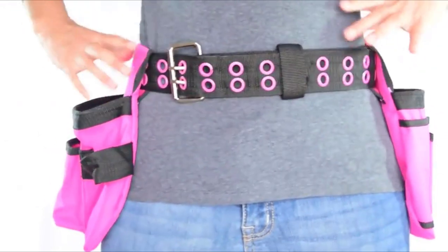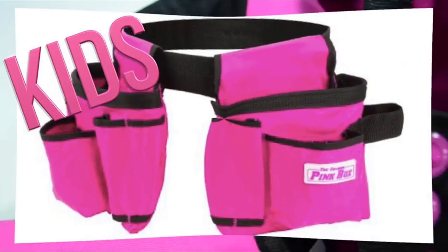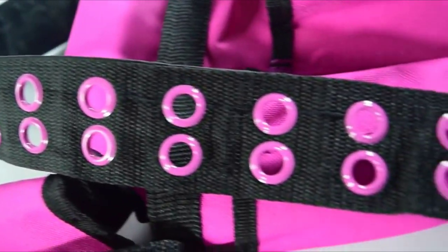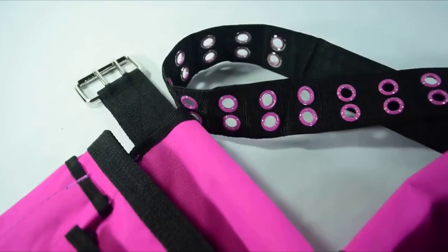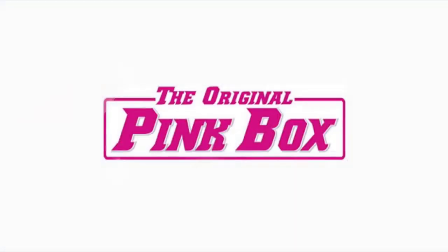Even better, this belt also comes in kid sizes. Keep your tools close at hand and at easy access. With style and convenience, getting this belt is a no-brainer. This is brought to you today by the Original Pink Box.